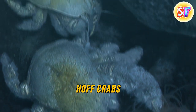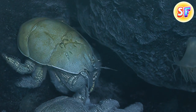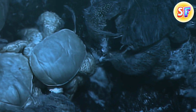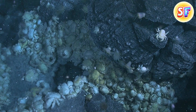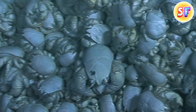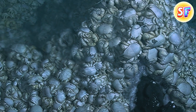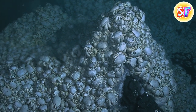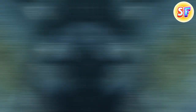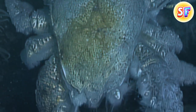Then there are the hof crabs that live on the floor of the Antarctic Sea. The Southern Ocean is a cold-water environment, but crabs are more adapted to warmer waters, so hof crabs gather around the warmth made by volcanic vents — they get the needed warmth and food here. You can find them in large piles, one on top of another, literally filling the space at the vent openings. They got their unofficial name because of their apparent similarity to actor David Hasselhoff, whose impressive chest reminded explorers of the crab.